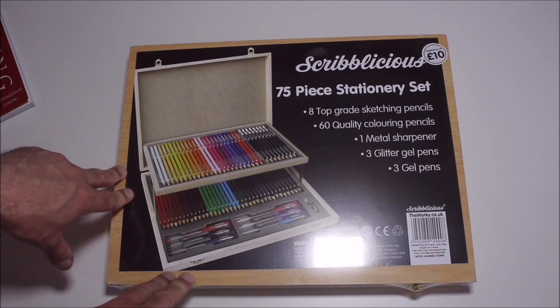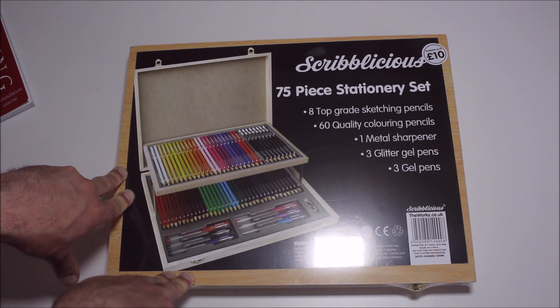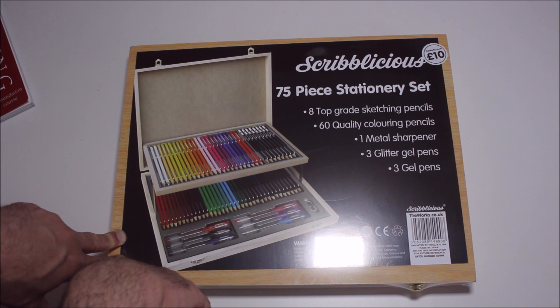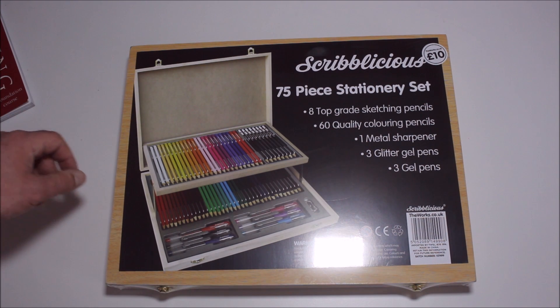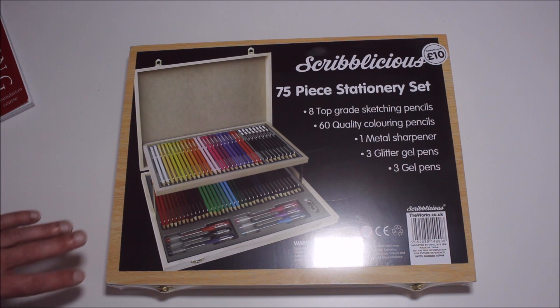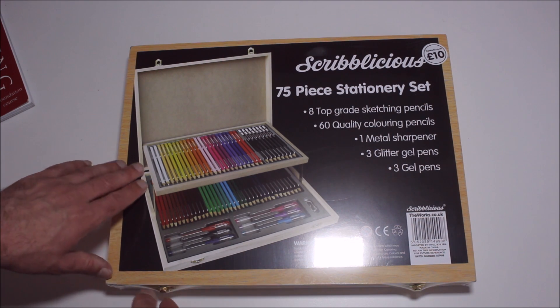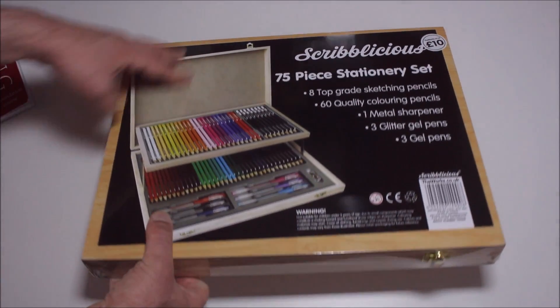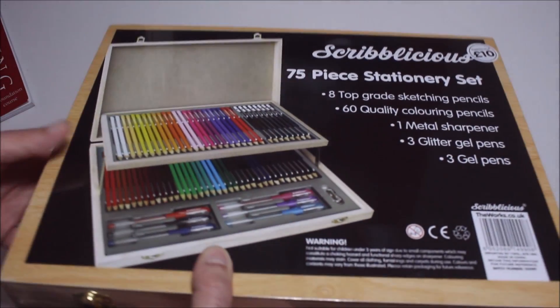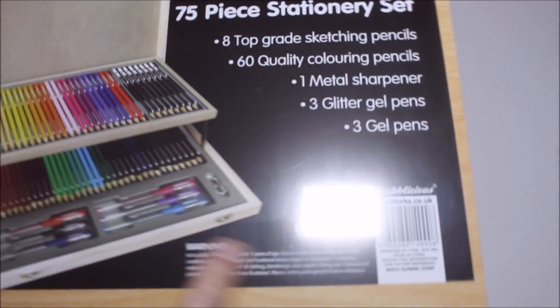Next off, this is more of a drawing kit meant for use in the house. I've got this Scribalicious 75-piece stationery set: top grade sketching pencils, 60 quality colouring pens, one metal sharpener, three glitter gel pens — which I don't personally have much use for myself — and three gel pens. I'm not too familiar with the concept of gel drawing, but colouring was never really my strongest point even when I was drawing all the time. I was always just focused on drawing the picture itself.